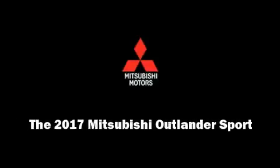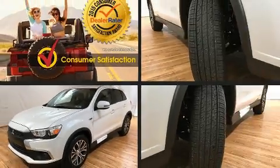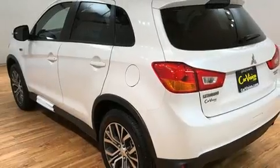Discerning drivers will appreciate the 2017 Mitsubishi Outlander Sport. Smooth gear shifts are achieved thanks to the 2-liter, 4-cylinder engine. And for added security, Dynamic Stability Control supplements the drivetrain.